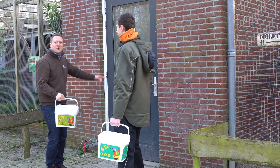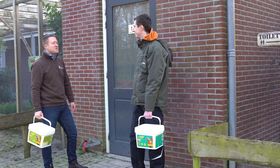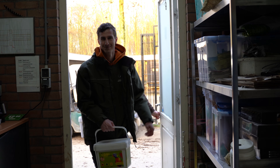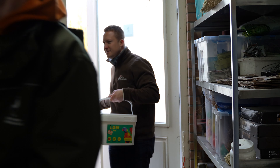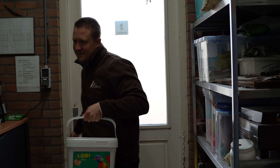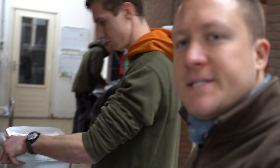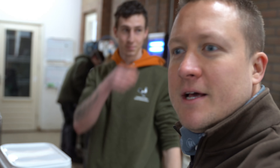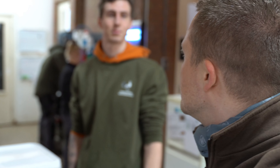Good morning everybody. Let's go into the lorikeet house with Rick. We've arrived inside the lorikeet and bird house — let's get started to clean.